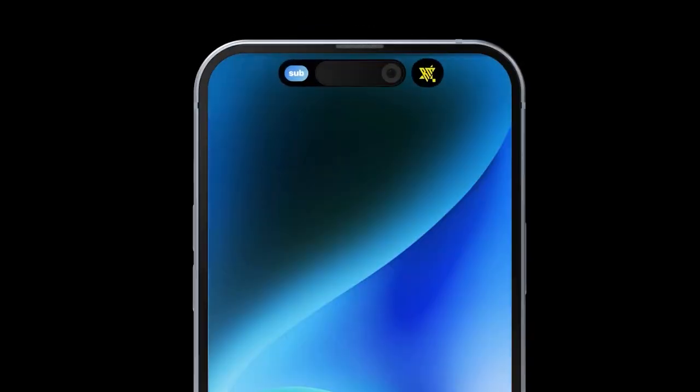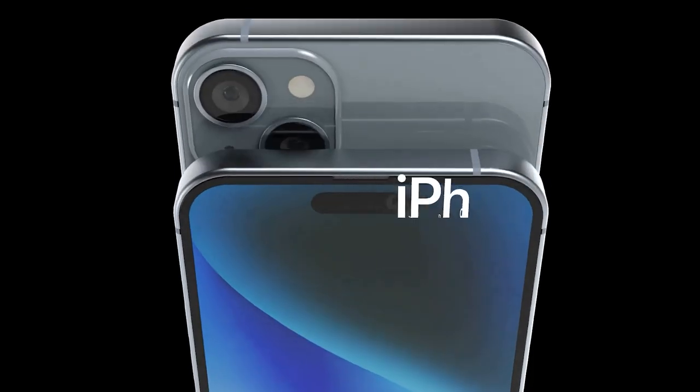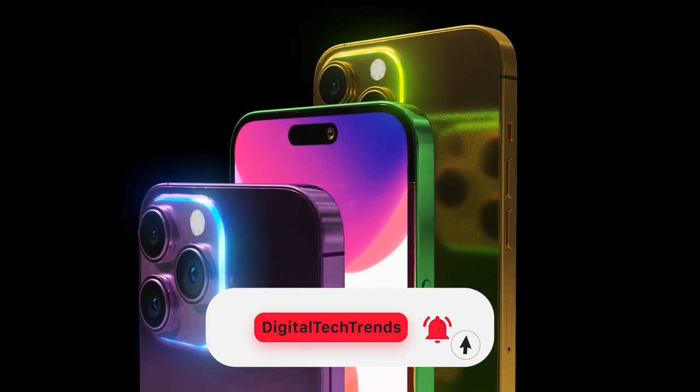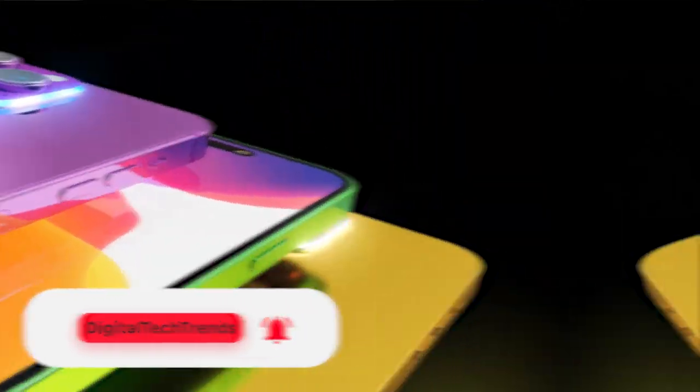Hello and welcome back to our channel. Today we're talking about none other than the much anticipated iPhone 15 series. But before we start, make sure you hit that subscribe button and the notification bell to keep up with all the latest tech happenings.